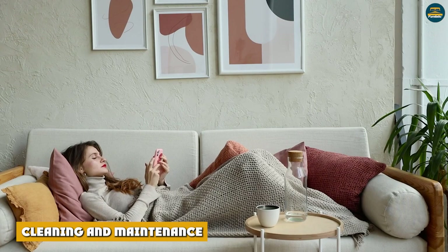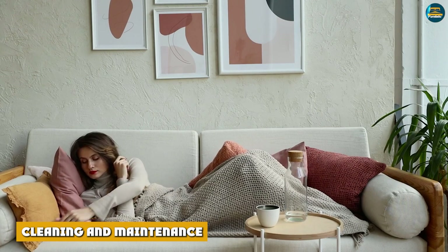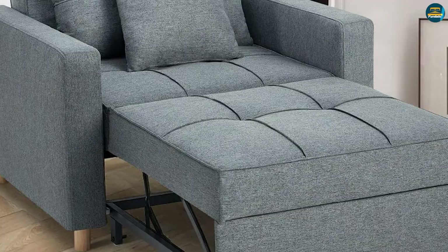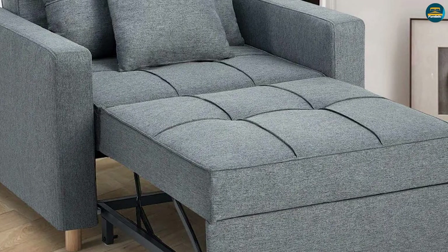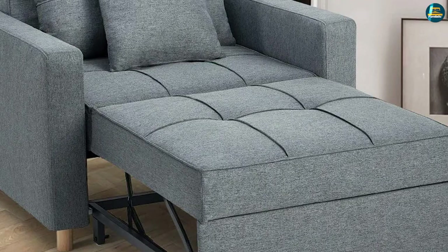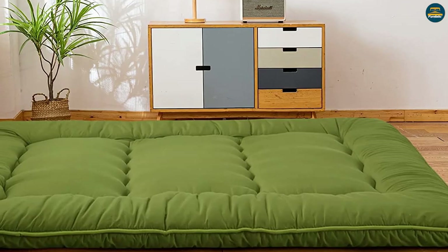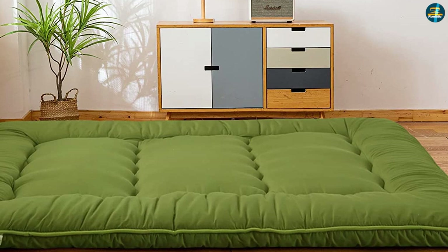Before deciding on whether you should buy a sofa bed or a futon, you should look into the general maintenance efforts needed for its upkeep. It is way easier to clean and maintain a futon than it is to clean and maintain a sofa bed. This is because a futon is designed with easily removable upholstery — you just have to unzip the covers and clean them.